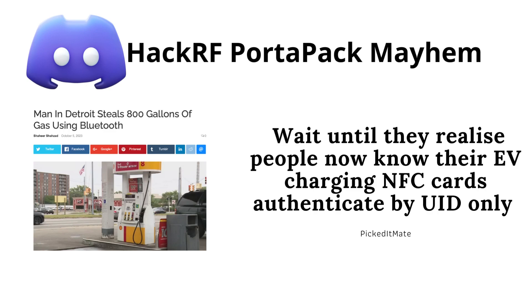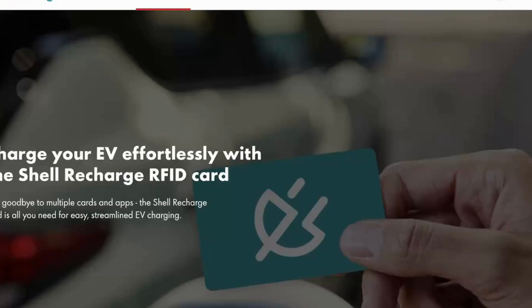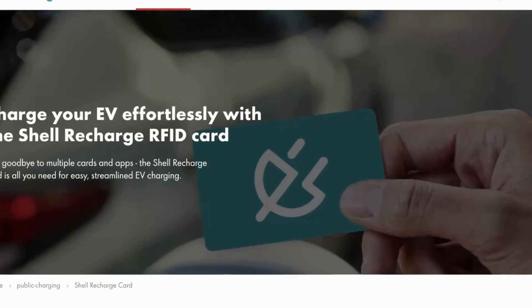Wait, is this real? If that is the case, the UID is a unique identifier for the NFC chip. I was thinking I could check this out with the Flipper Zero. To get more context, let's see how my field provider works.